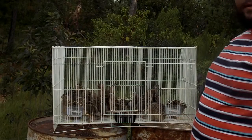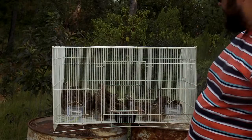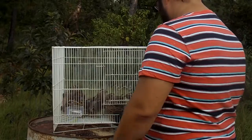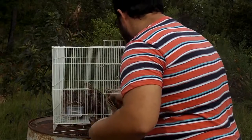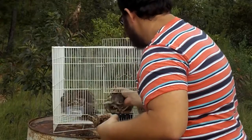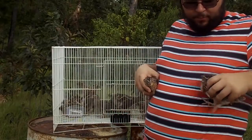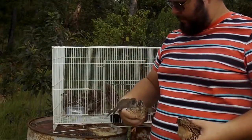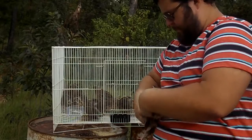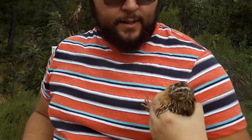Let me get the show started by talking about how to sex them. It's very simple how to sex them. This here is a male — he has a nice, clean, caramel colored chest.